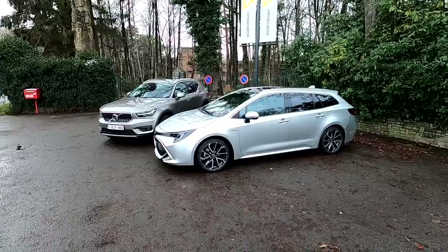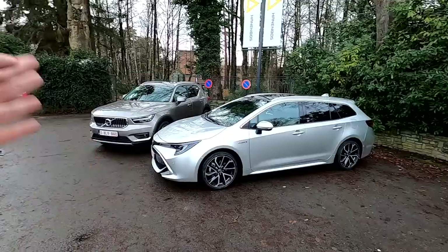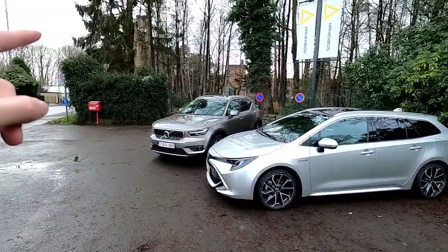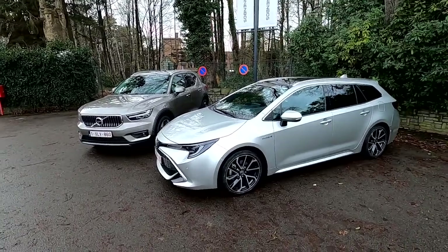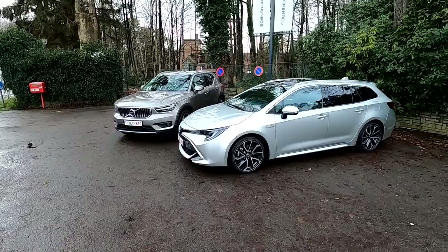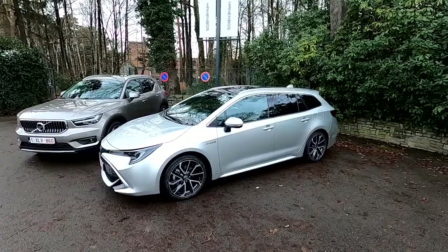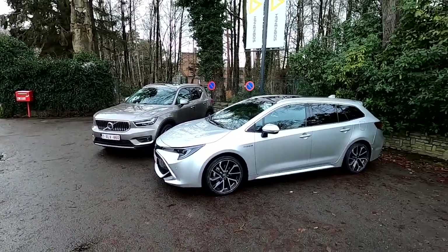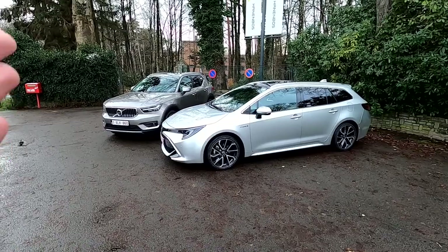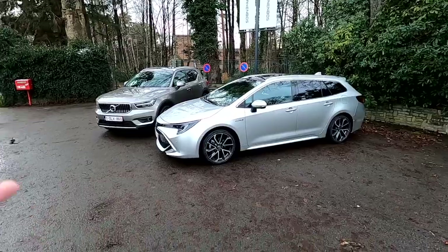Today I wanted to do something different. I don't want you to look at the cars, right? I don't care that this is a Toyota Corolla, I don't care that this is a Volvo. I care that this is an estate car and that this is a crossover. My question is: which one should you pick? Should you start buying crossovers as the trend suggests, or go back to good old estate cars? Which is more practical, which is more convenient, and which is the better choice for anyone who needs more space than a hatchback or sedan?